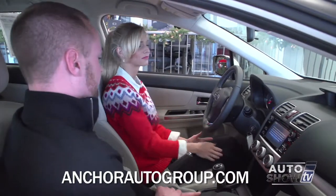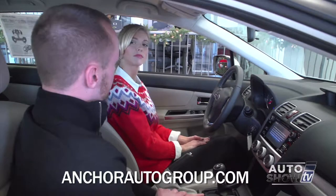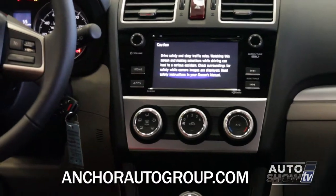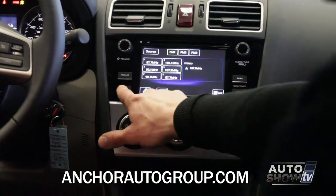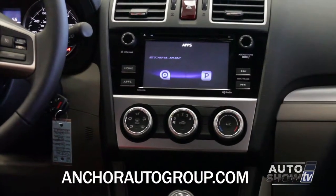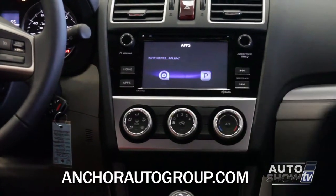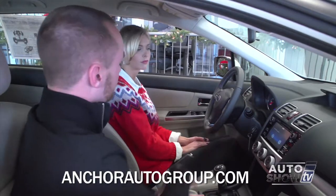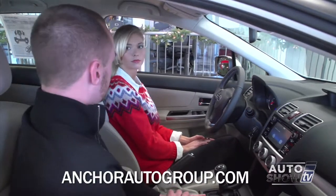The Subaru Starlink system is a full touchscreen system which will allow you to do your iPod, but it will also have app mode. App mode is for Starlink, AHA, and Pandora. You can control your Pandora through the actual screen. AHA Radio will do Facebook and Twitter. Starlink will actually mirror whatever's on your phone and bring it up right on the screen, though you do have to download an app on your phone.